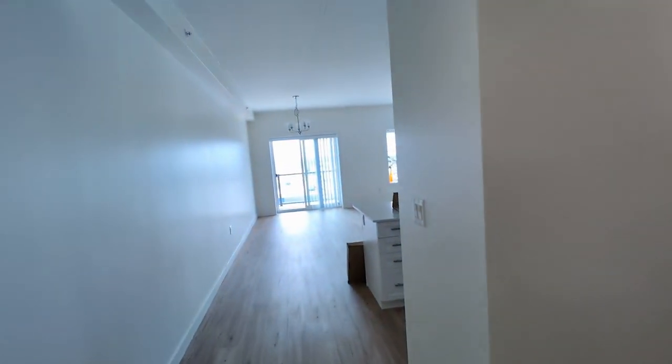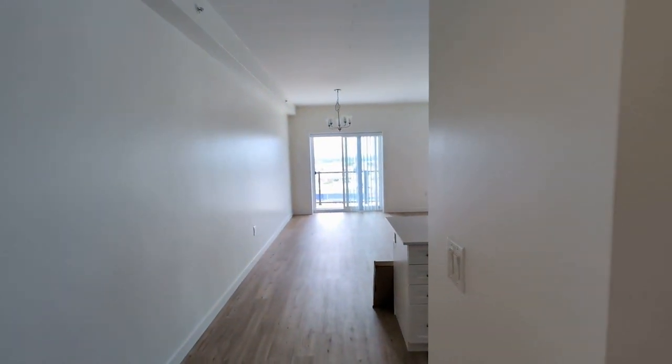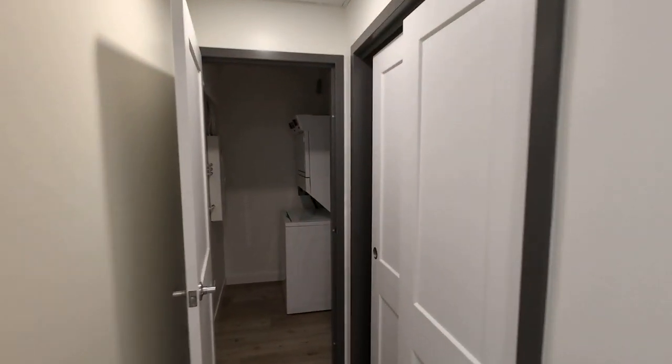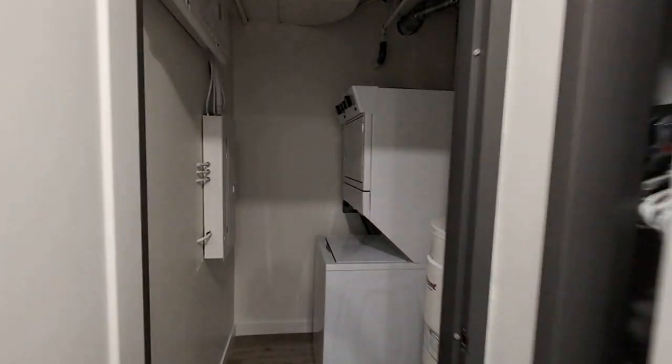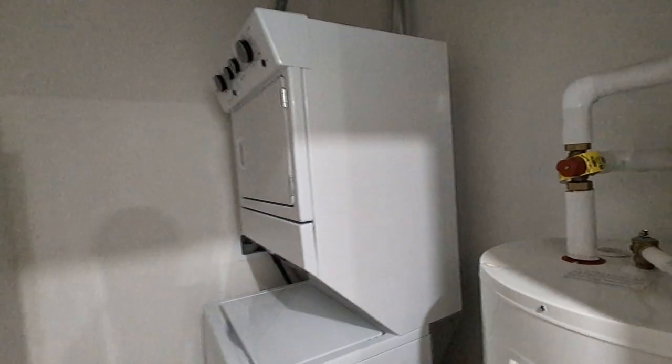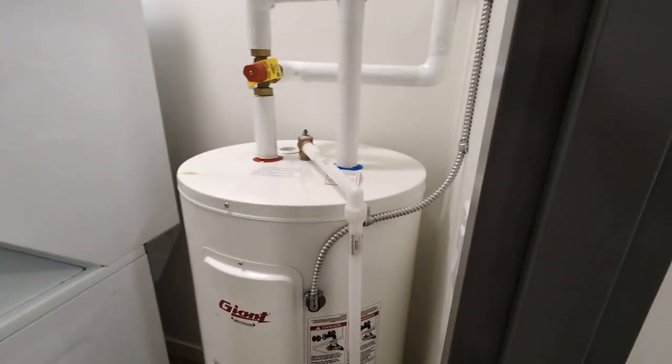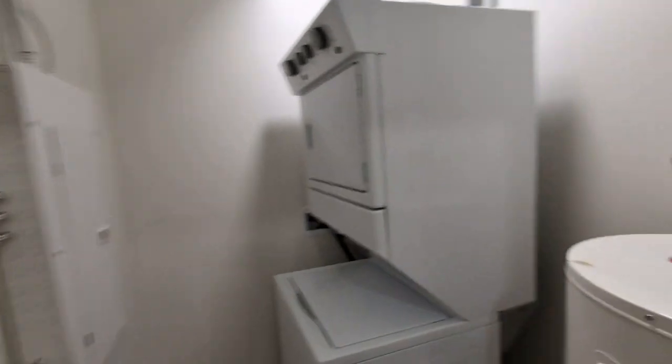We're coming up to Marvie's unit. She hasn't moved in yet but she's slowly bringing some stuff in. Wow, look how huge that is! And over here you're going to have a laundry room — you've got your washer and dryer, hot water tank, and power connections. That's cool.